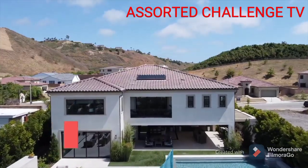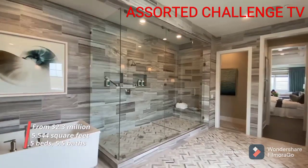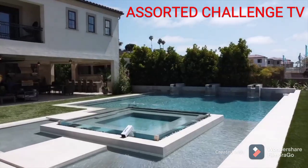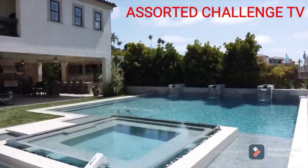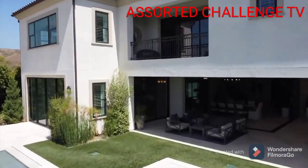This magnificent estate-sized home features 5 bedrooms, 5 full-size bathrooms, along with 5,544 square feet of interior living space. Make sure to stick around until the end of this video, because there are some insane features in this home that I have never seen before and I'm so excited to show you.